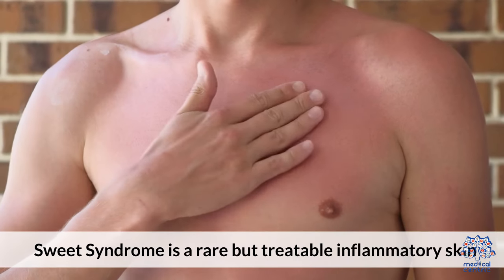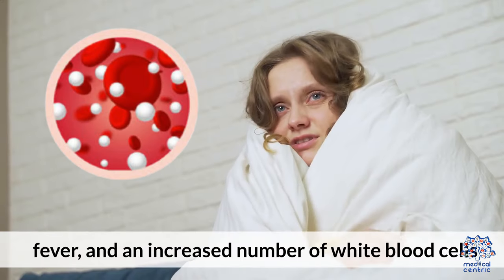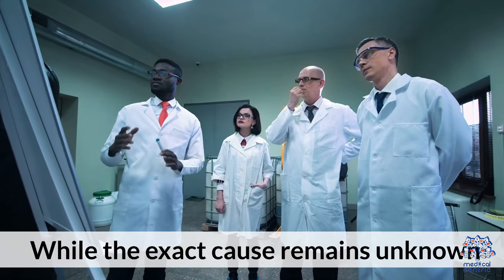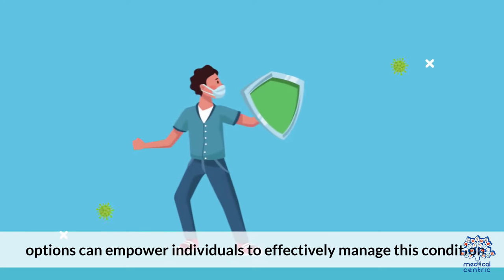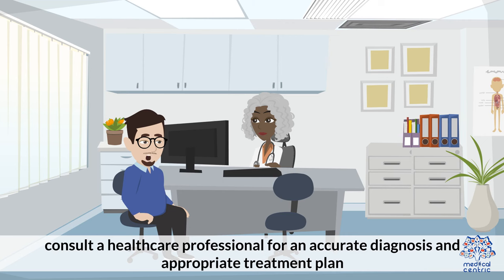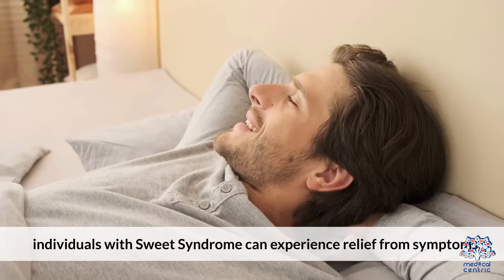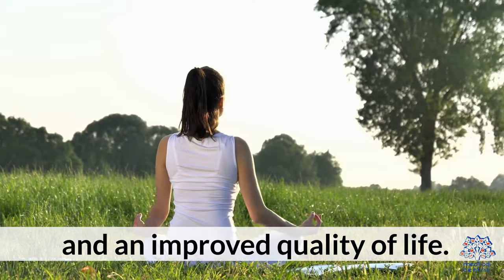Sweet syndrome is a rare but treatable inflammatory skin condition characterized by painful skin lesions, fever, and an increased number of white blood cells. While the exact cause remains unknown, understanding the symptoms, diagnosis, and treatment options can empower individuals to effectively manage this condition. If you suspect you may have sweet syndrome, consult a healthcare professional for an accurate diagnosis and appropriate treatment plan. With proper care and management, individuals with sweet syndrome can experience relief from symptoms and an improved quality of life.